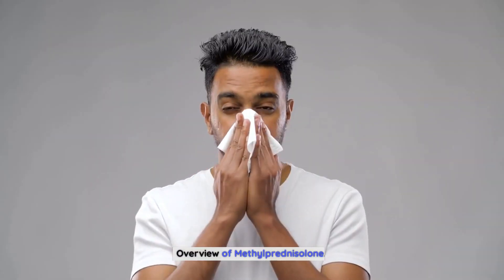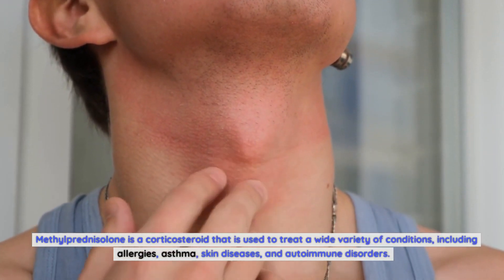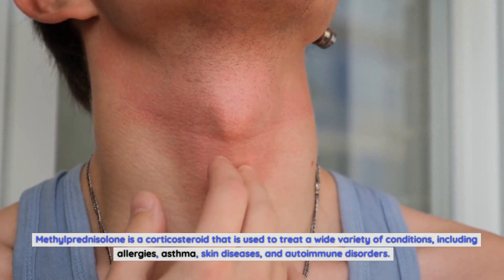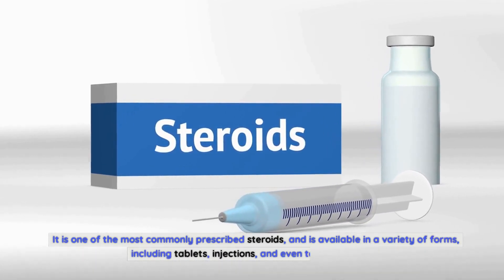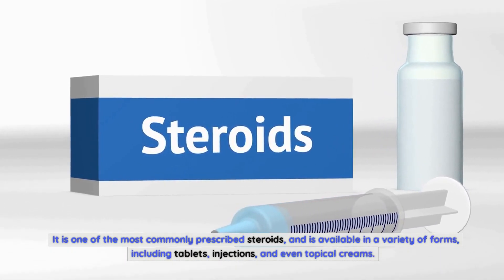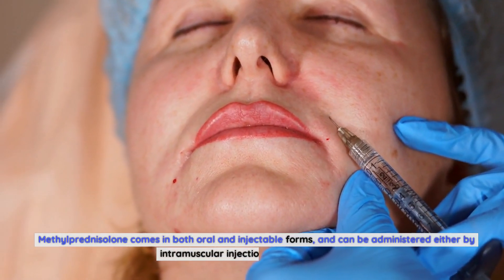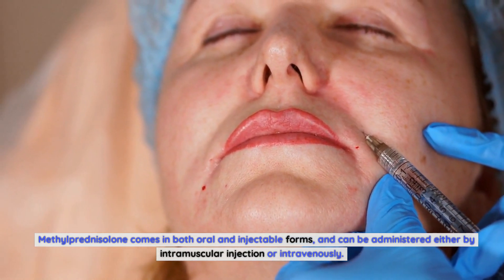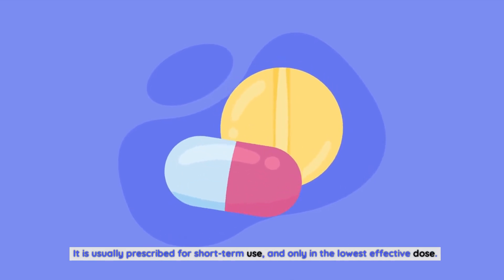Methylprednisolone is a corticosteroid used to treat a wide variety of conditions including allergies, asthma, skin diseases, and autoimmune disorders. It is one of the most commonly prescribed steroids, available in a variety of forms including tablets, injections, and topical creams. It comes in both oral and injectable forms, and can be administered either by intramuscular injection or intravenously. It is usually prescribed for short-term use, and only in the lowest effective dose.